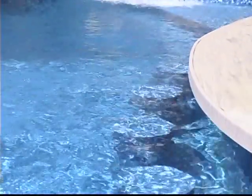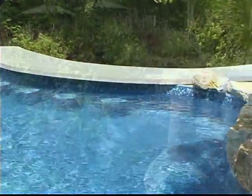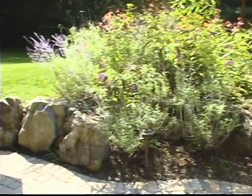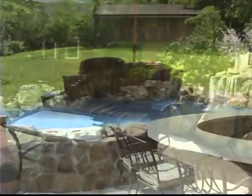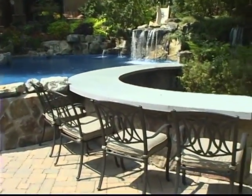Another nice feature on this pool is the swim-up, walk-up bar. There are four bar stools and you can swim right up to the bar and grab a soda or something to eat. People who don't want to get wet can walk down to the lower bar patio and be served there as well. So there are four chairs in the walk-up area and four bar stools — eight people can be served at the bar.